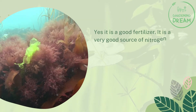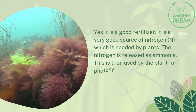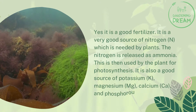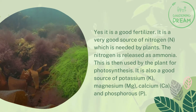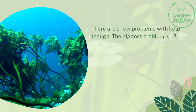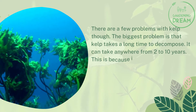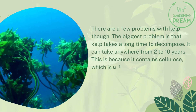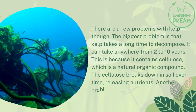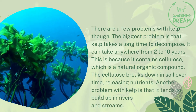Is kelp a good fertilizer? Yes — it is a very good source of nitrogen, which is needed by plants. The nitrogen is released as ammonia, which is then used by the plant for photosynthesis. It is also a good source of potassium, magnesium, calcium, and phosphorus. However, the biggest problem with kelp is that it takes a long time to decompose — anywhere from two to ten years — because it contains cellulose, a natural organic compound that breaks down slowly in soil, releasing nutrients over time. Kelp can also tend to build up in rivers and streams.